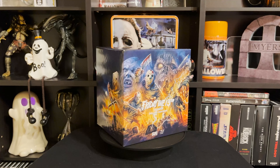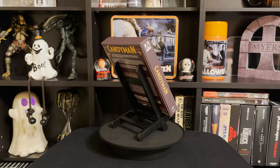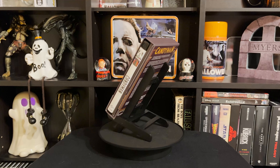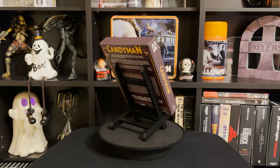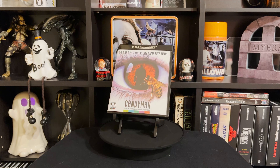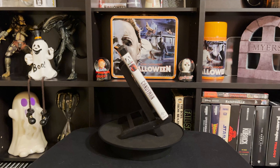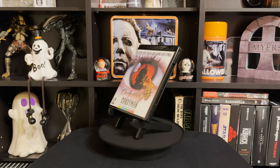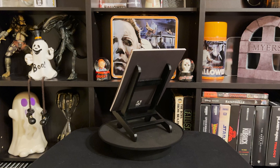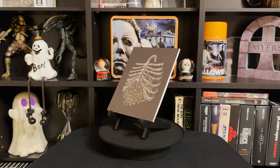Next up is Candyman. I already have the Shout Factory version, and I know it's technically the same transfer, but this packaging is way better. If I'd gotten this one first I definitely would have stuck with it. The packaging is great — it's got reversible artwork and booklets with a lot of information about the transfer. If you've gotten Arrow limited editions before, you know what it comes with.